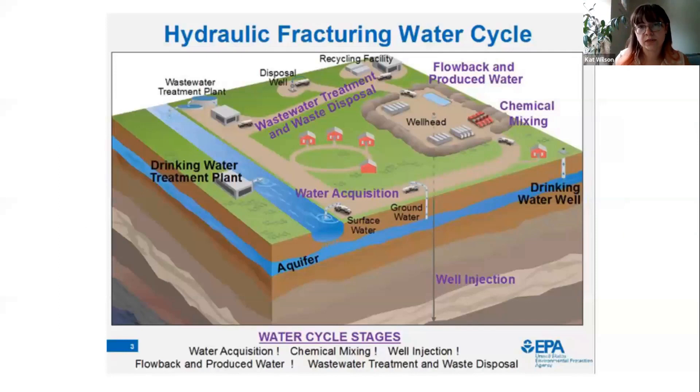Hydraulic fracturing uses huge volumes of water — millions of gallons throughout its processing — and that starts through five different water cycle stages. I want you to think about all of these stages and the risks associated with each of them.